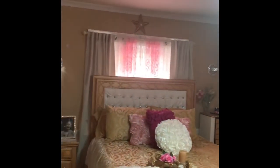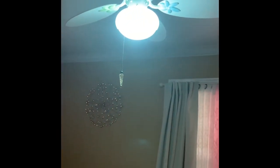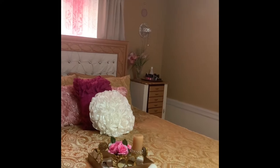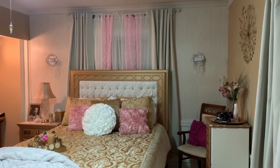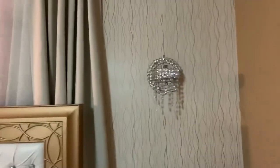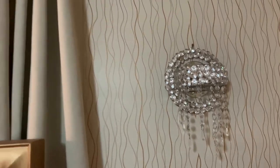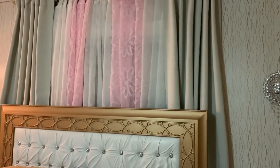I plan to put up the wallpaper and raise my curtains, so stay tuned. Here is the room after I put the wallpaper up — I think it turned out really nice, it brightened up the room so much. I also raised the drapes up to the ceiling, and as you can see I moved the star that was above the bed.